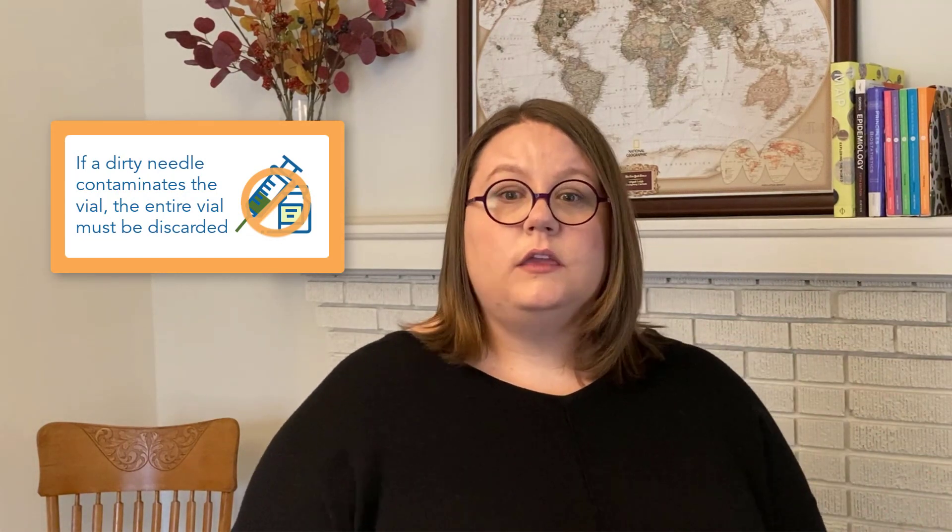If a needle gets dirty in any way and goes into the vial, it ends up making the rest of the contents in the vial dirty, and when that happens the vaccine can't be used — all the vaccine in the vial has to be thrown away. What if it gets injected into a patient anyway? Patients can get sick, and they have — they've even died from this. Diseases like hepatitis and HIV can spread this way. Every year in the U.S., patients get contaminated medication or contaminated vaccines from multi-dose vials, and they get sick and can die. And it doesn't have to happen — that's why these steps are so important.